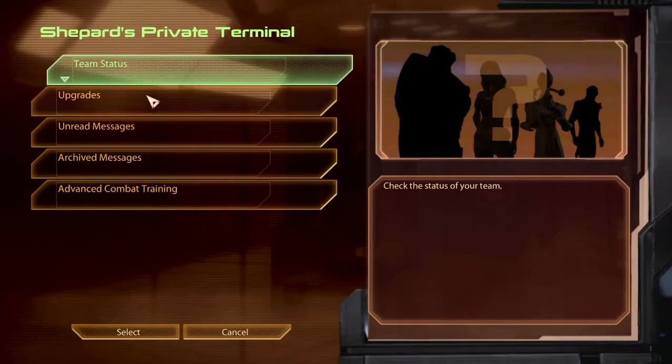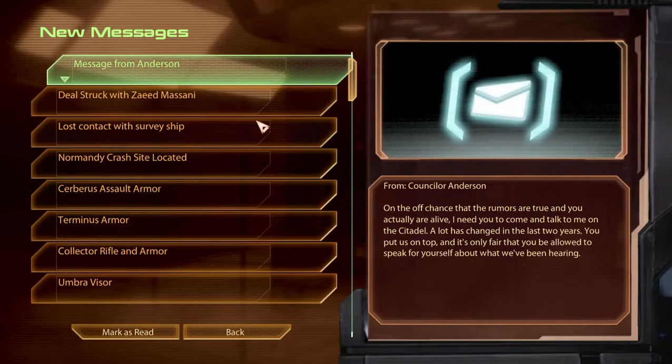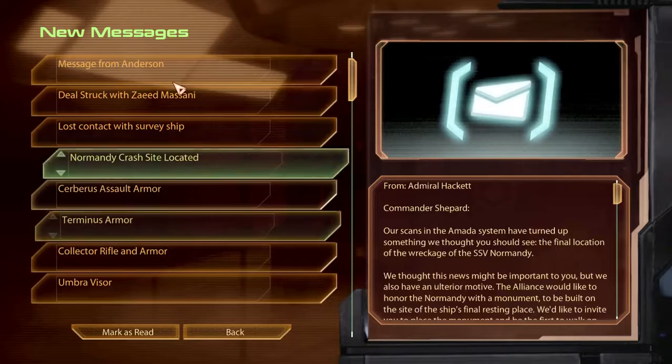Alright, let's check our mail. Message from Anderson — these are all DLC, everything you see over here.